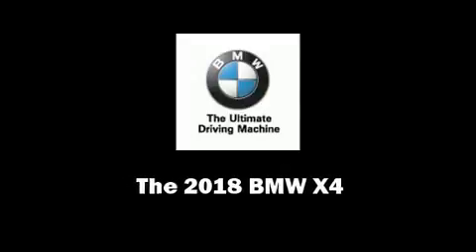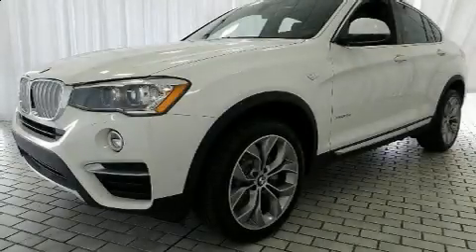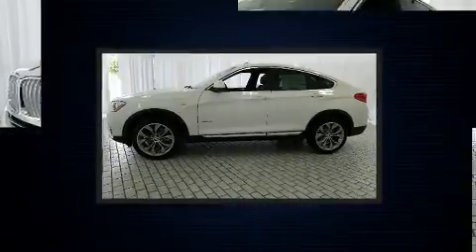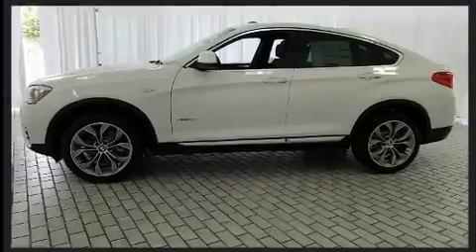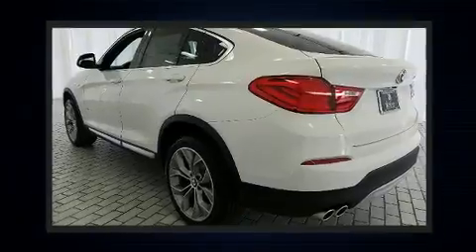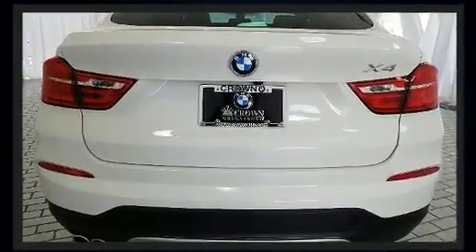Familiarize yourself with the 2018 BMW X4. This four-door, five-passenger coupe will allow you to take command of the road with confidence. BMW made sure to keep road handling and sportiness at the top of its priority list.